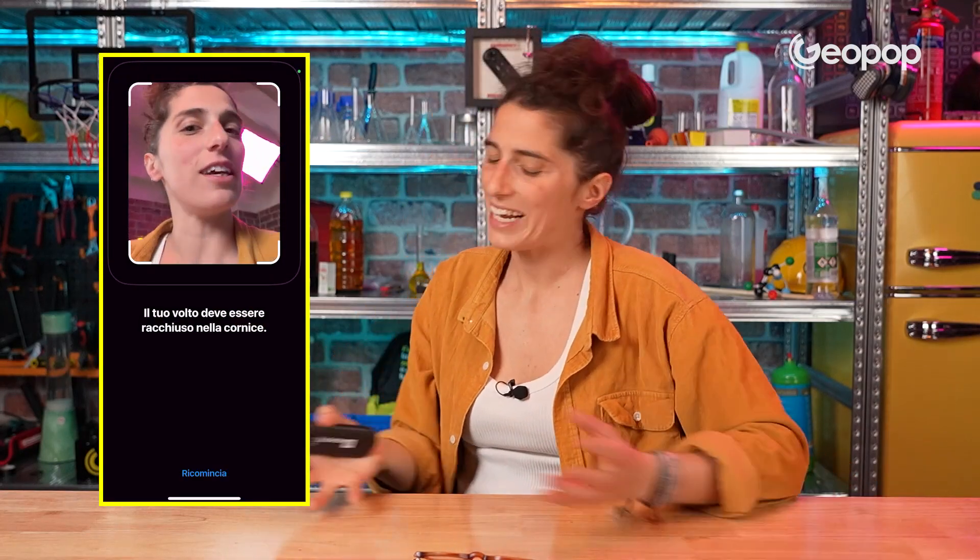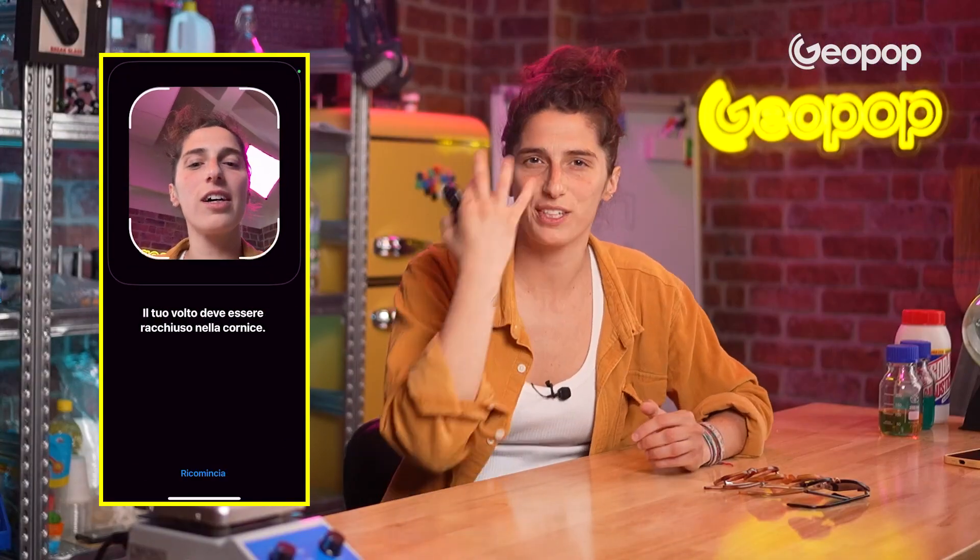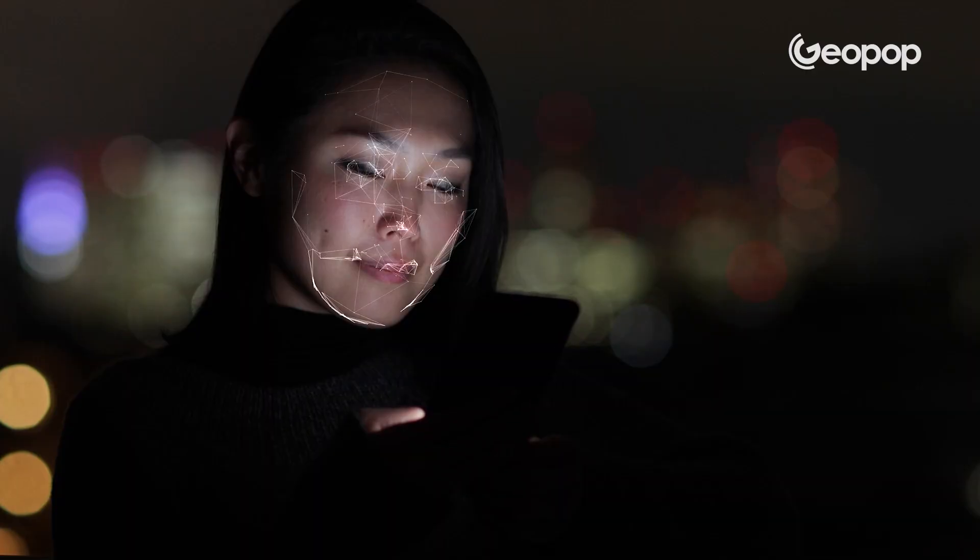By filming the video, the technology can gauge the depth of your face. I can even wear glasses if I want to, or there's the mask option for bygone times, so that I can unlock my phone even with accessories partially covering my face.